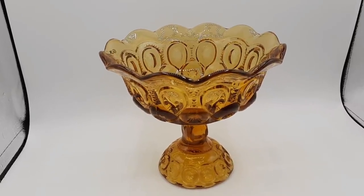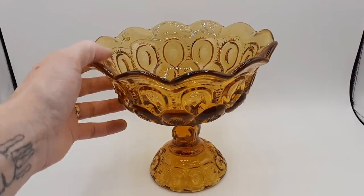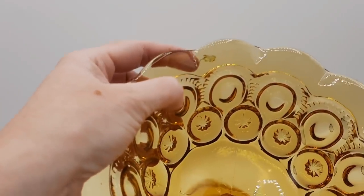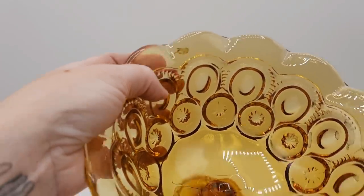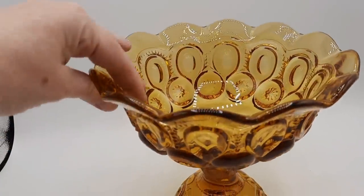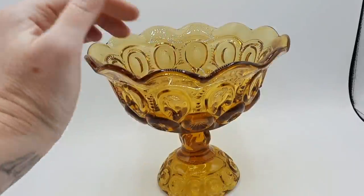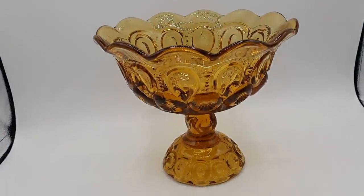This piece was in a lot with just some kitchen items — this is the reason why I wanted to win this lot. There is a flaw to the glass — see this little discoloration. It's extra glass from the mold making. But I believe this is Ellie Smith, Moon and Stars.